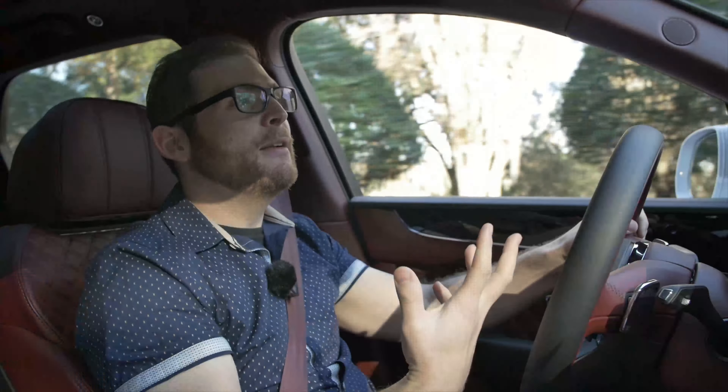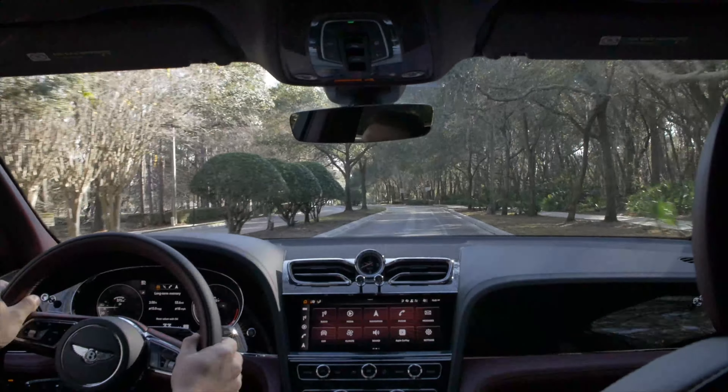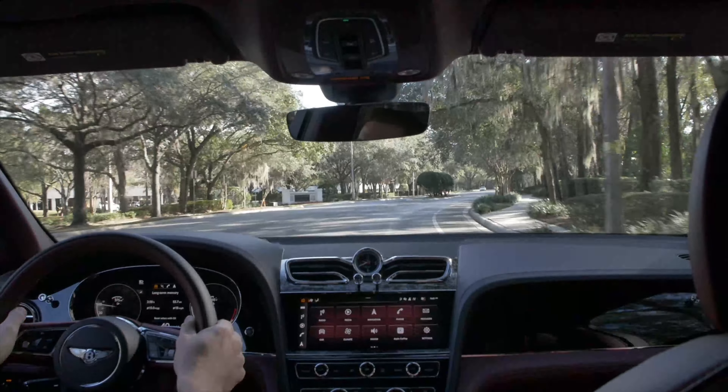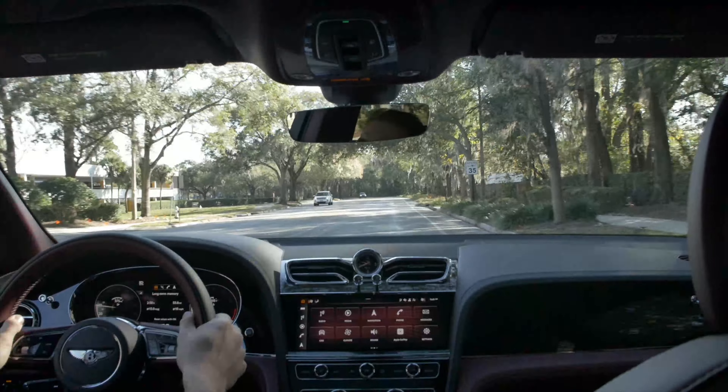Bentley likes all of its cars to not only be a very refined and relaxing place to be, but they also want to give you the feeling that this vehicle is fun to drive. So when you're on a road trip and you get to a curvy road, you don't want to be completely isolated from the experience. That's a way that Bentley is very different from a marque like Rolls-Royce, where most of their vehicles — the Cullinan included — is a very isolating place to be. They want you removed from the world around you. Bentley mode is what you'll drive around in normally. You also have a comfort mode — it'll tone down the throttle and the steering if you want a more relaxed experience.